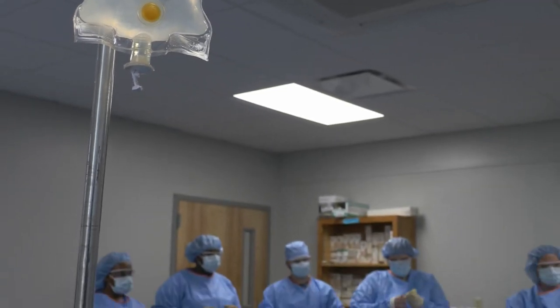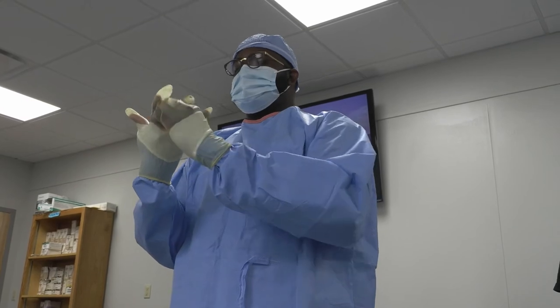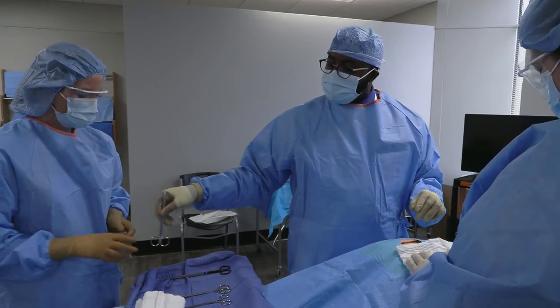Upon graduation, you will be able to perform various surgical procedures. You can work in clinical settings doing brain surgery, heart surgery, abdominal surgeries, knee surgeries, orthopedics, spine surgeries — a variety of surgeries.